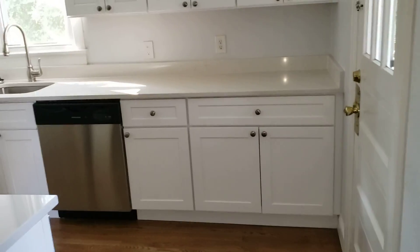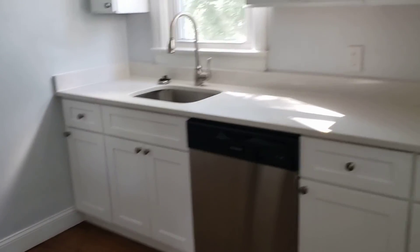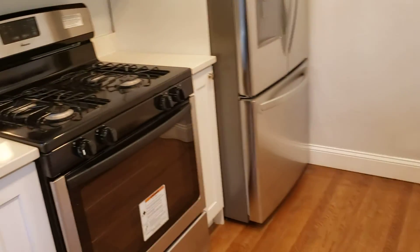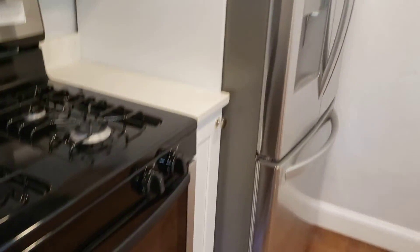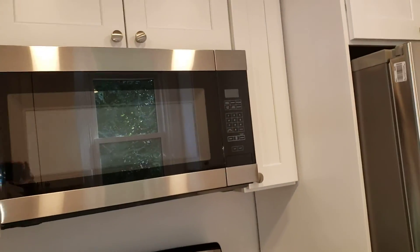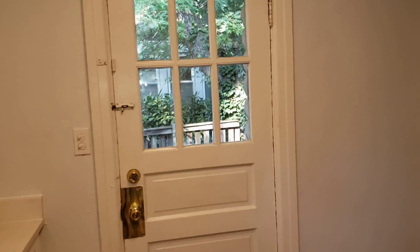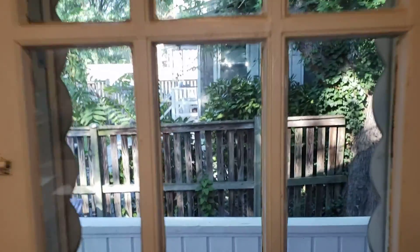Looks like a little newer AC unit. The kitchen is actually quite nice. These are quartz countertops. The cabinets are pretty new. That's a new stove. The kitchen looks like it's been entirely redone. The fridge is not brand new, but it looks in great shape. And that's your door to the side porch there.